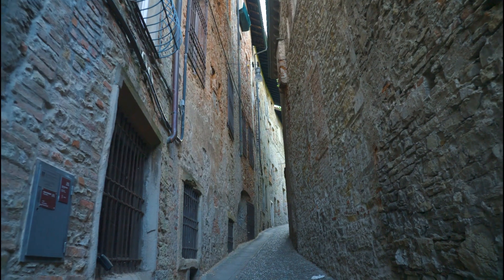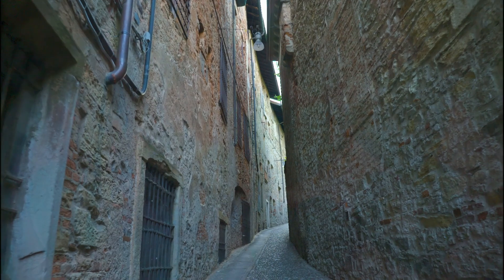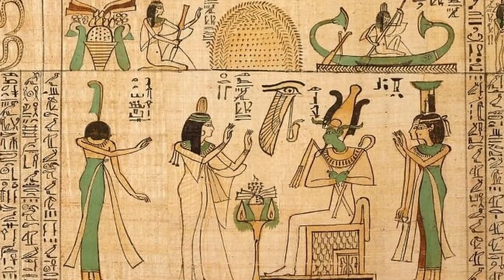Malachite. One of the most industrially and historically significant gemstones. A beautiful, vibrant green gemstone that has captivated the hearts of many for many, many years.